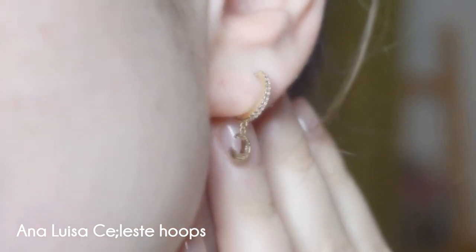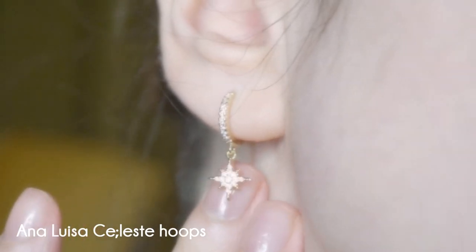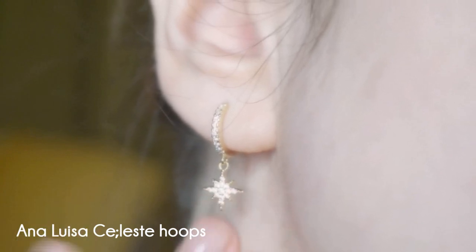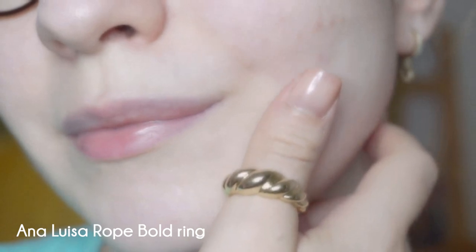A brand sent me a product for the very first time. Before we start the video I want to talk to you guys a bit about Ana Luisa Jewelry, which sent me these beautiful pieces. They let me pick what I wanted and I picked these three items for practical reasons and a very frivolous reason too.